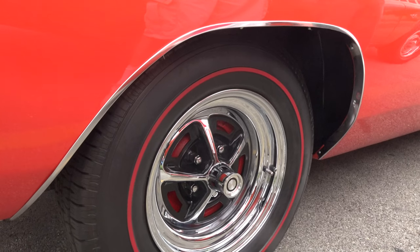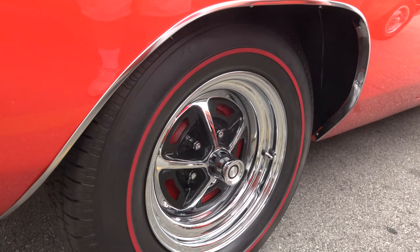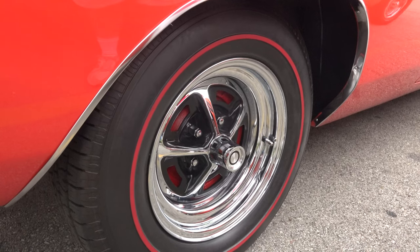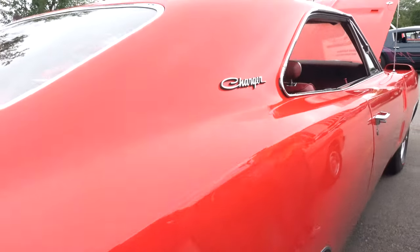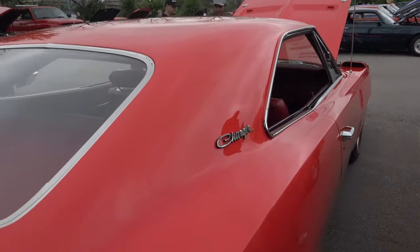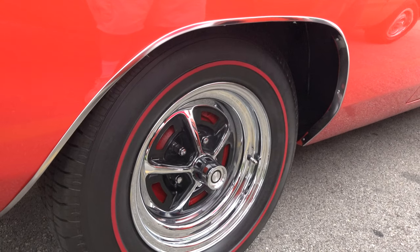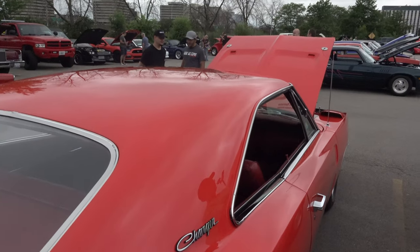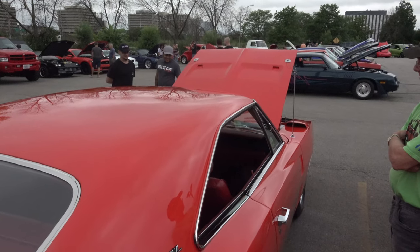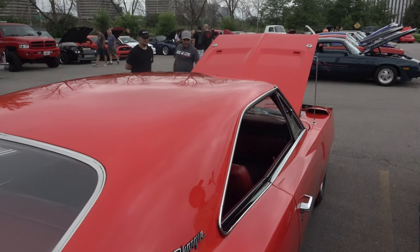Are these refurbished factory or reproduction? These rims weren't offered on a Daytona — they were only offered in 68. But it offsets the car really nicely. The radial tires are red lines, based off a BF Goodrich casing. We got those from Cobra Tire. Regular bias ply tires, you can't even drive it on the road anymore — they just wander all over the place.